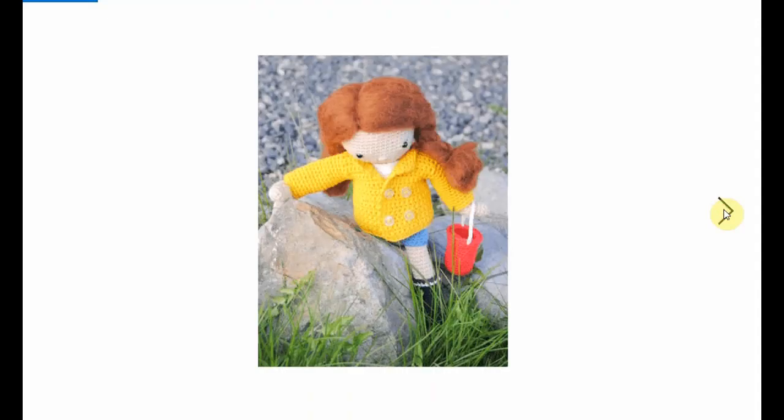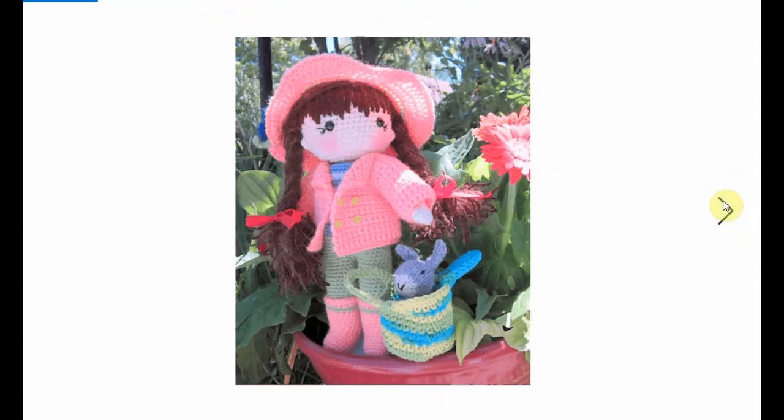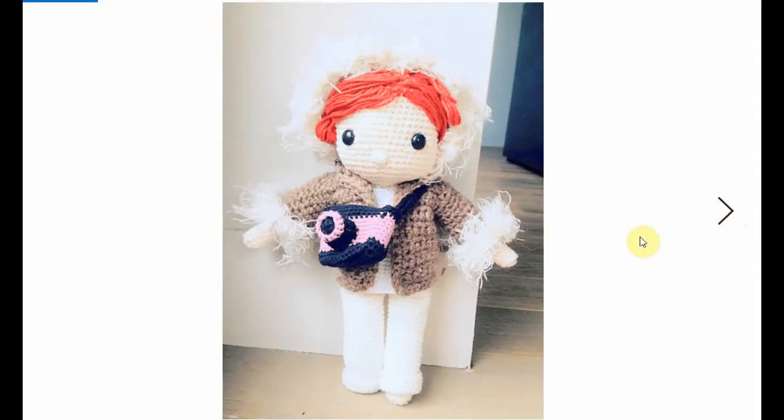Beautiful braids, and this girl is going out for an adventure — I don't know what she's doing exactly, but it's going to be fun. And these girls are at the doctor's or at the swimming pool, not exactly sure. And this one is out in nature with her little pet rabbit.